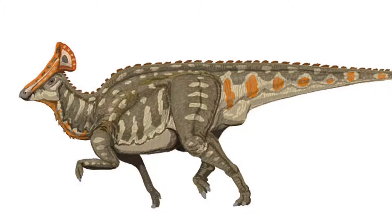Its name meant "giant swan," because of the crest on the back of its head. It was named by Godefroit, Bolotsky, and Alfanov in 2003.